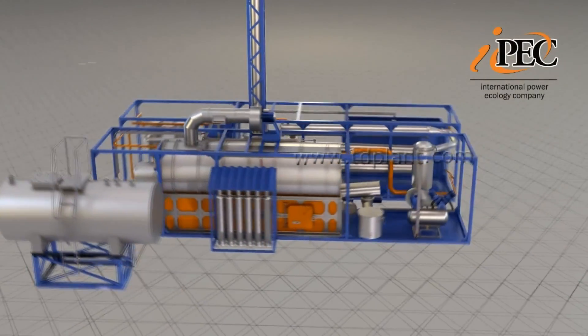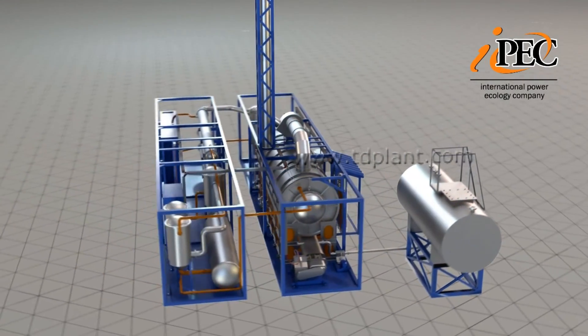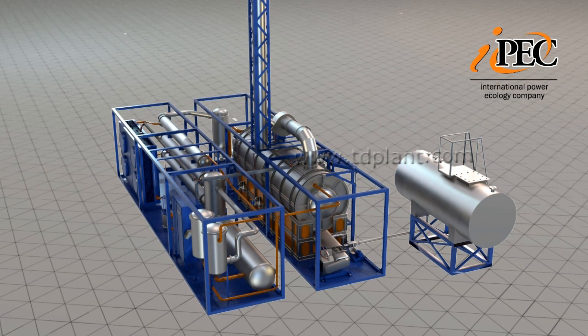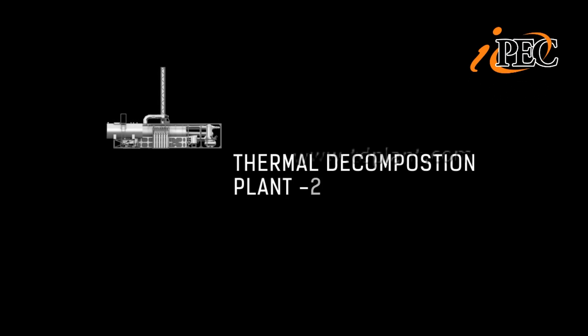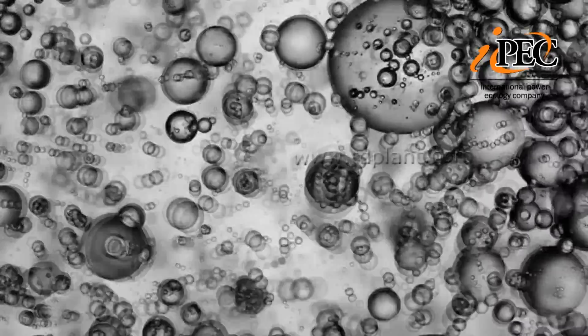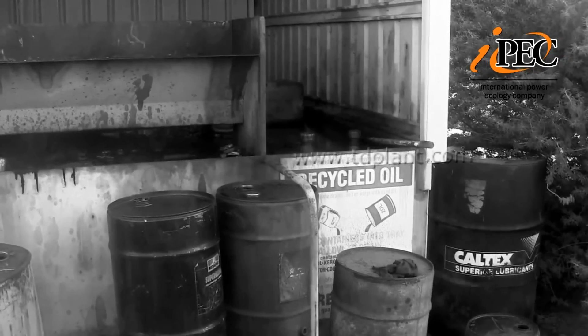SAFE Technologies Industrial Group has developed unique continuously operating equipment for the conversion of hydrocarbon-based materials – the Continuous Thermal Decomposition Plant UTD2. The equipment can utilize such types of waste as oil sludge, oil-contaminated soil, drilling sludge, and plastics.